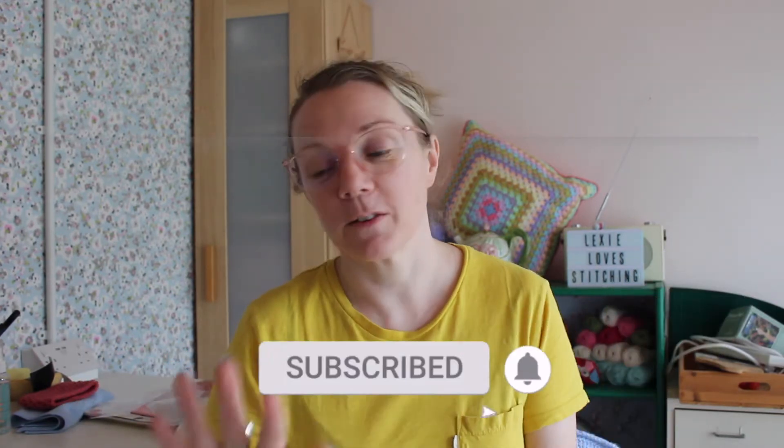Hi everybody, first off please excuse me looking like the wreck of the Hesperus because I am tired — tired is an understatement, I am absolutely shattered. I was at work yesterday, my only day off is today and then I'm back at work tomorrow so I really had to rush and drag myself to do this video. I've got a thousand and one life admin things to do as well, including my nails because I chewed my nail off yesterday. So please excuse the one nail with no gel on it.